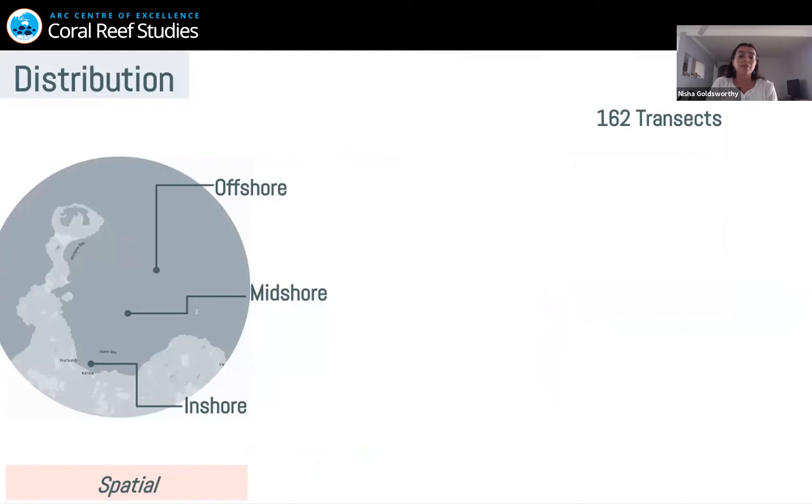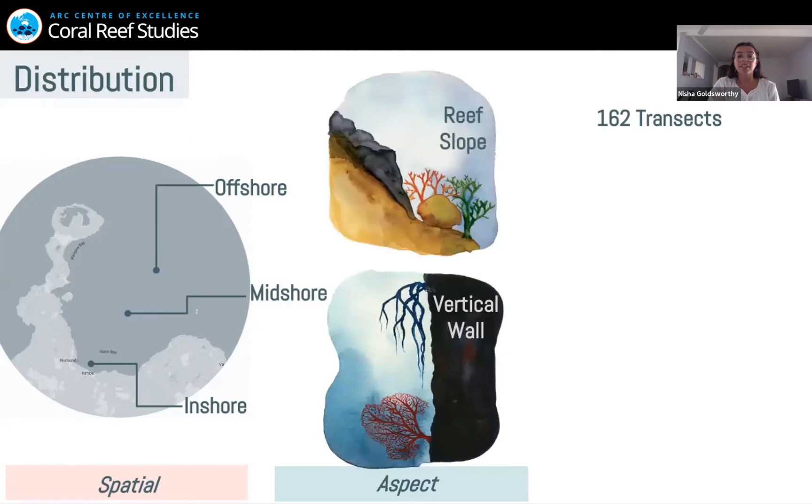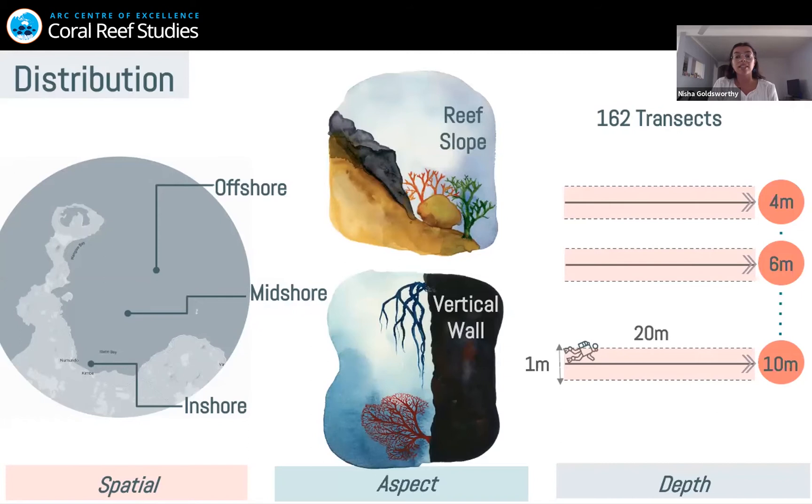To assess their spatial distribution, I'm going to assess three shore locations: inshore, midshore, and offshore. Kimbe Bay is characterized by these three locations — reefs that run really close to the shoreline, some far from any land, and those in between as the midshore range. The reefs in Kimbe Bay also have a reef slope and sheer vertical walls, so I want to assess distribution between these two areas. For depth, I'm going to assess three different depths: four meters, six meters, and ten meters. This will be done via 162 belt transects.